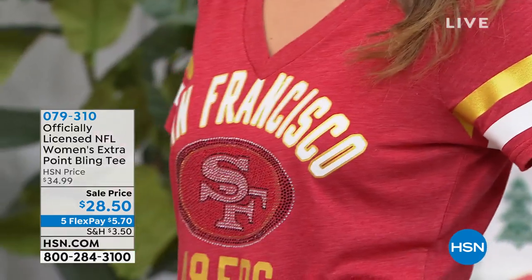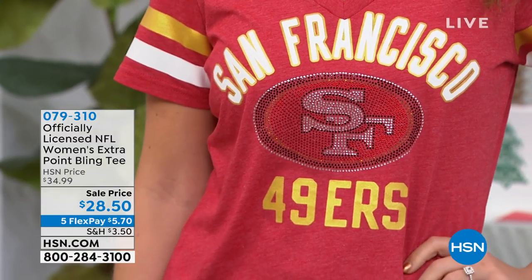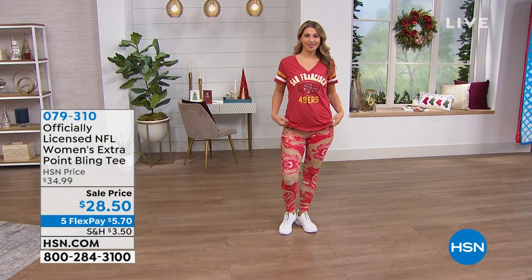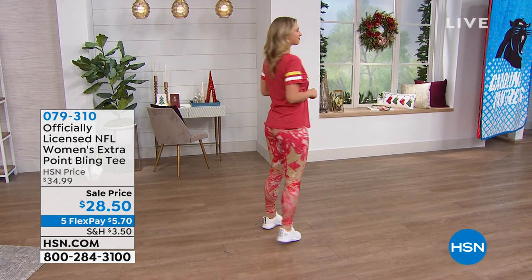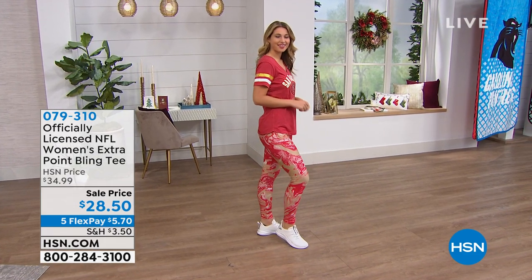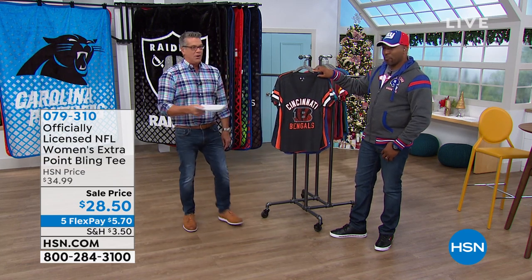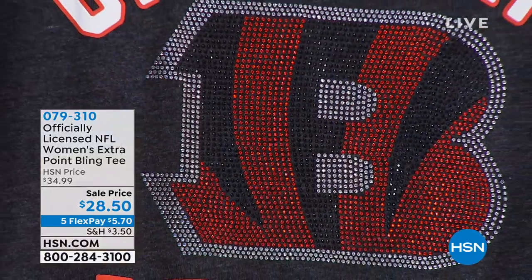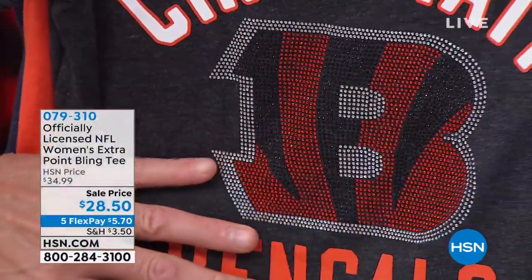We are going to start you off with the officially licensed NFL women's bling tee. These are just flat-out super cool. You've got the little crystals on the logo, your team names across it, and lots of feminine touches. If you're going out, you don't want that blousey baggy fit of your boyfriend's shirt — you want to put on your own thing. You want the slenderized fit that's going to make you look great.